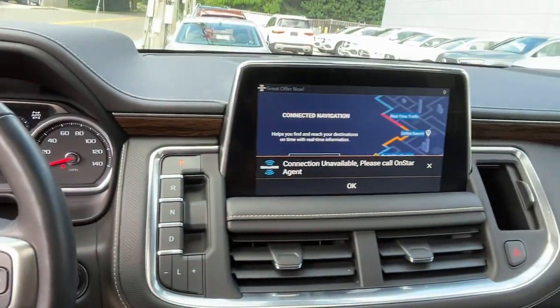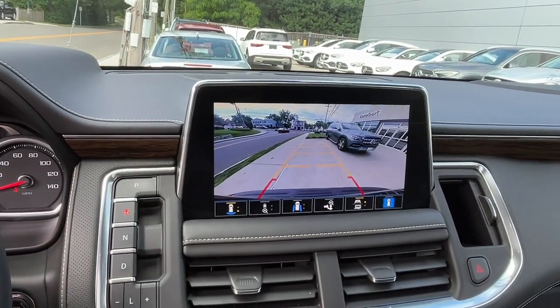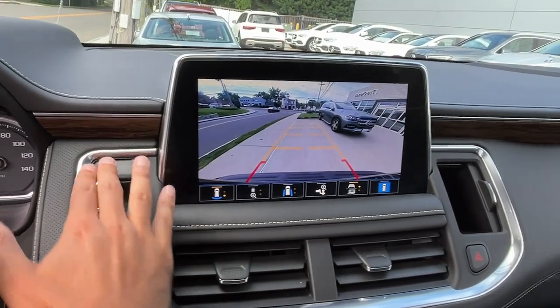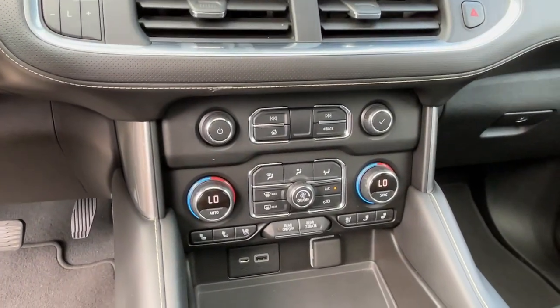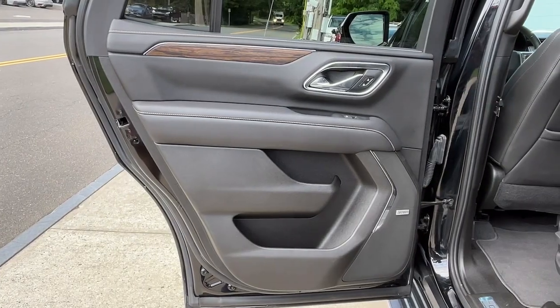Escape to the calm, capable oasis of the Tahoe. Take it for a test drive.